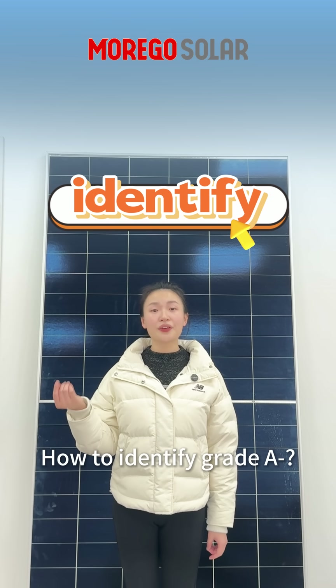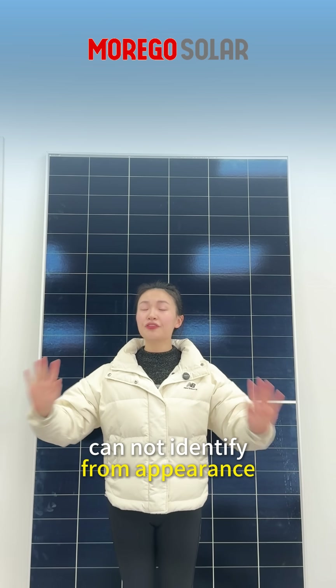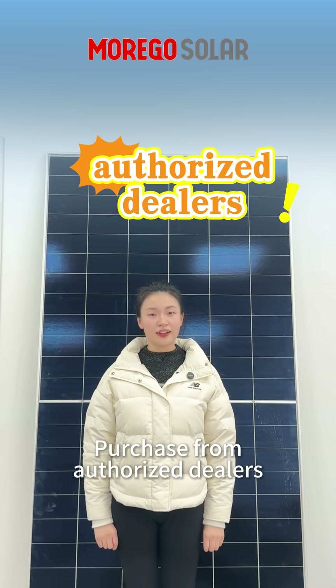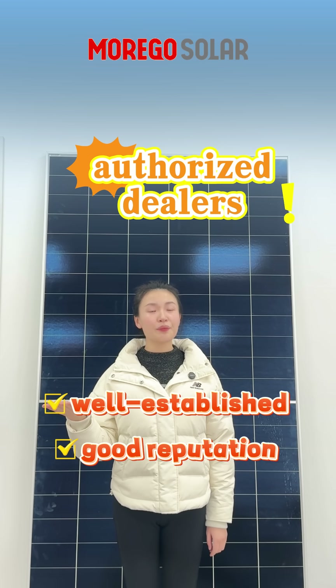How can you identify a Grid A-miners module? Currently, you cannot identify it from appearance alone. To avoid purchasing Grid A-miners, buy from an authorized dealer — especially a well-established dealer with a good company reputation.